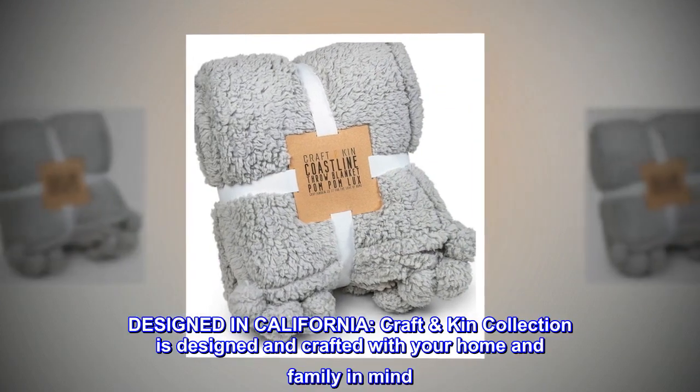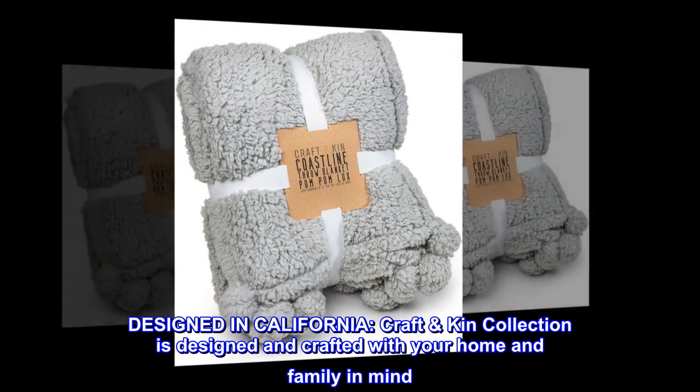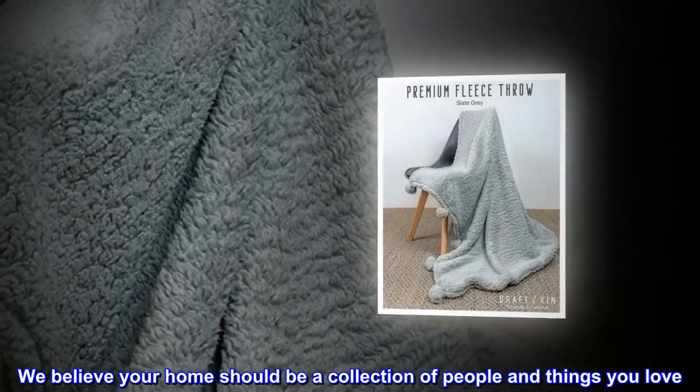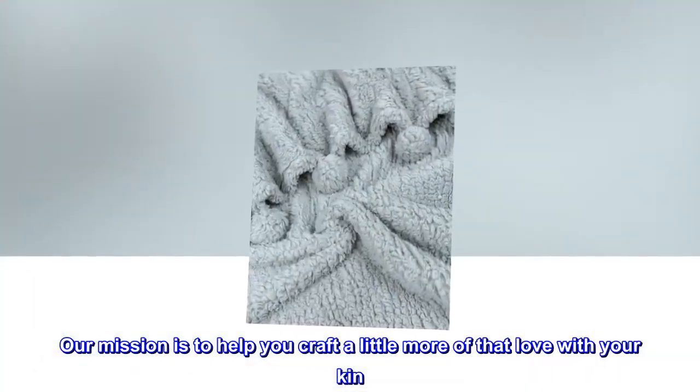Designed in California. Craft Kin Collection is designed and crafted with your home and family in mind. We believe your home should be a collection of people and things you love. Our mission is to help you craft a little more of that love with your kin.